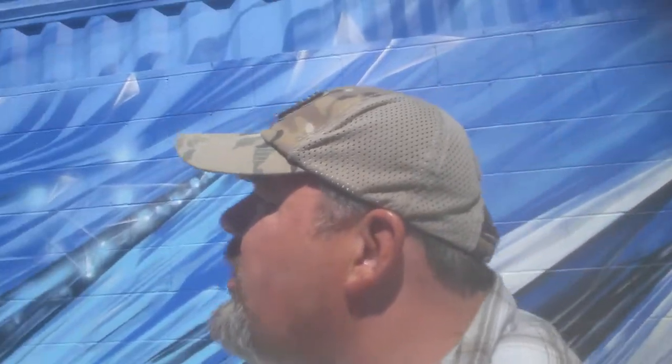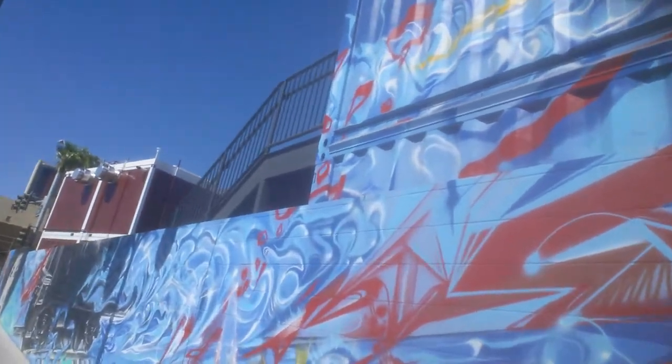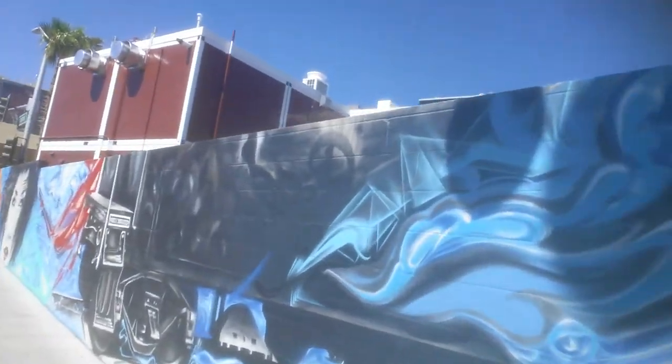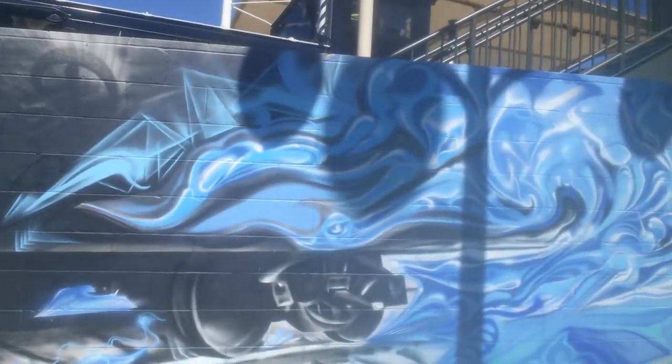Welcome everyone to another Aimless Adventures vlog coming to you from downtown Las Vegas, Nevada — 7th Street and Carson. Check out this monstrosity. This is part of the downtown revitalization project, and there's a train — I hear that train coming.